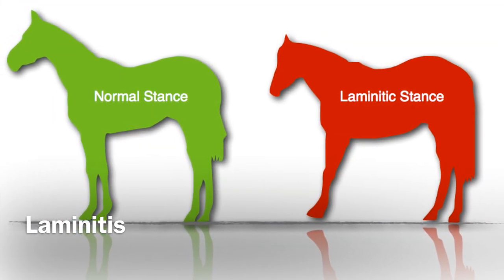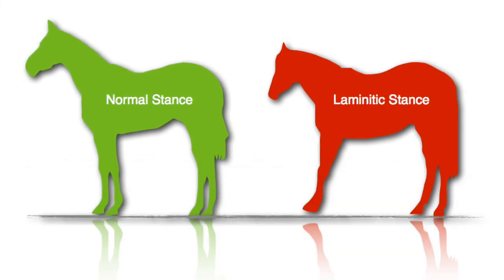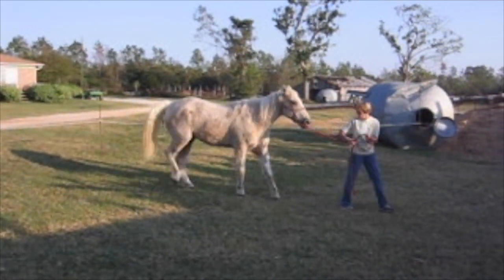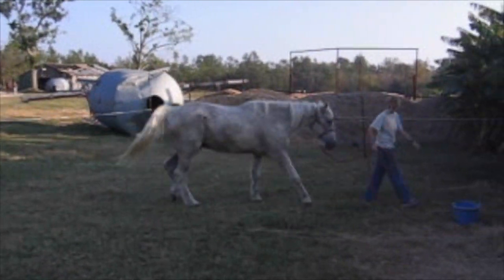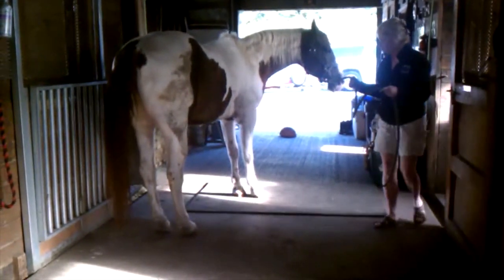Laminitis is an incredibly painful condition that typically affects the front feet of horses, causing them to shift their weight backwards onto their hind feet. When walking, the horse moves gingerly with stiff front legs, taking small steps with their weight rocked back on their hindquarters. Their discomfort is much more evident on hard ground.